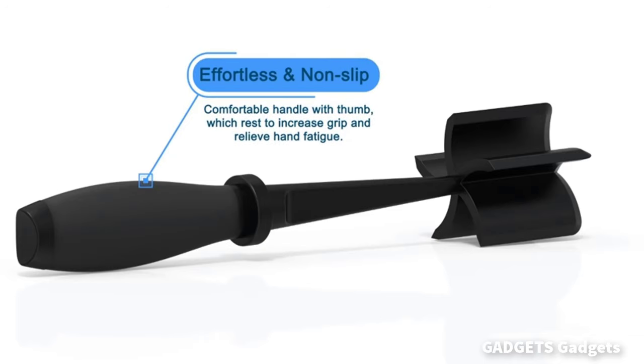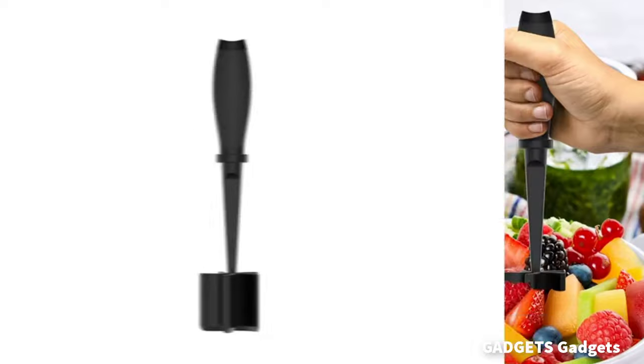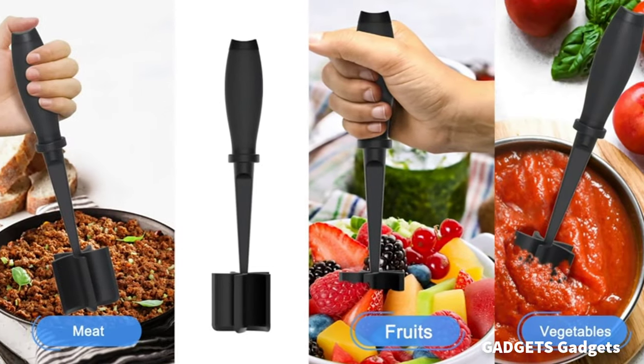This is a meat chopper for hamburger. Our meat chopper tool has five wide beveled pinwheel blades, which makes it easier to chop and crumble food than other products with three or four blades.